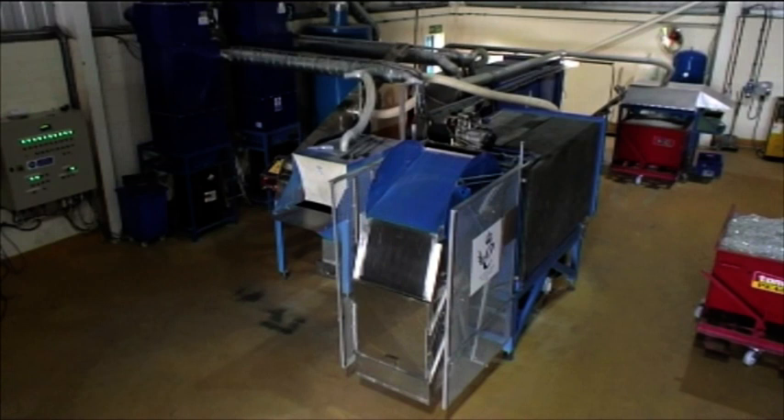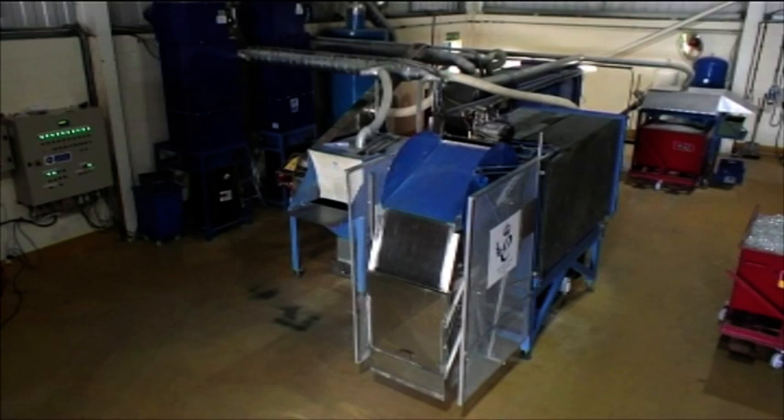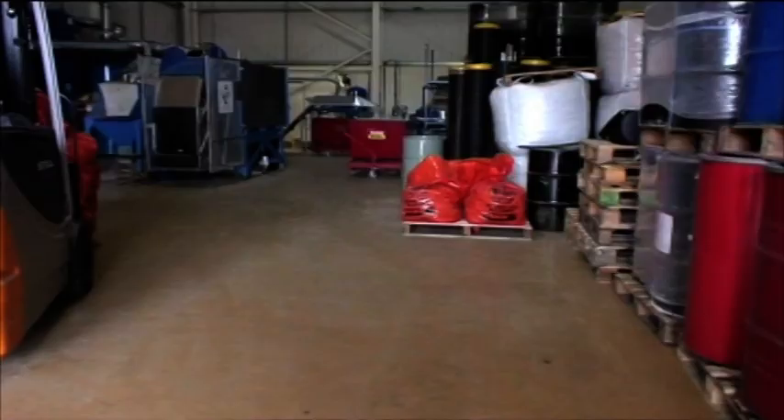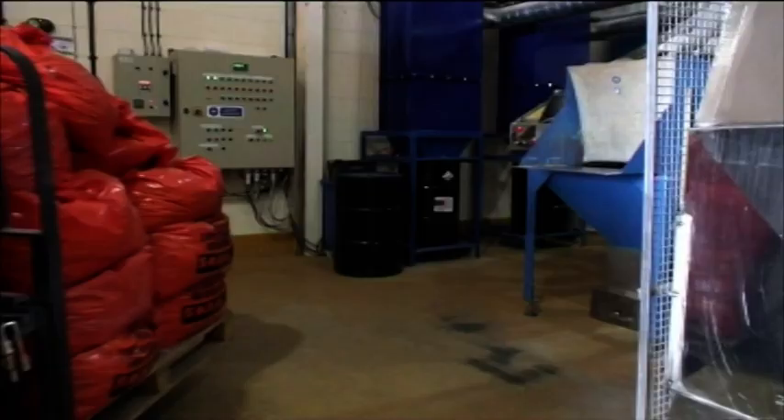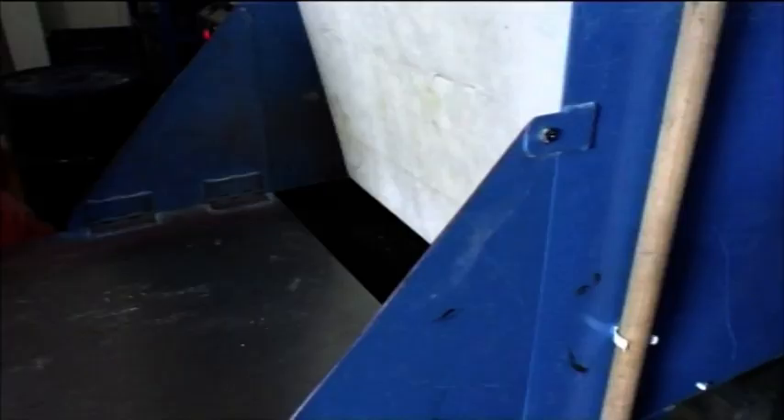One of the distinctive and beneficial characteristics of the Balkan process is that everything happens at ground level. This has huge impact on both safety and efficiency. A single operator can run a plant capable of processing four to six thousand lamps per hour.